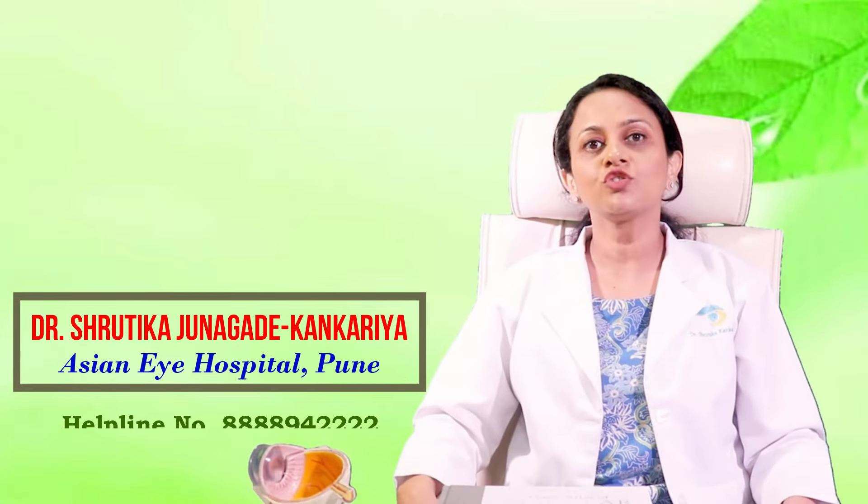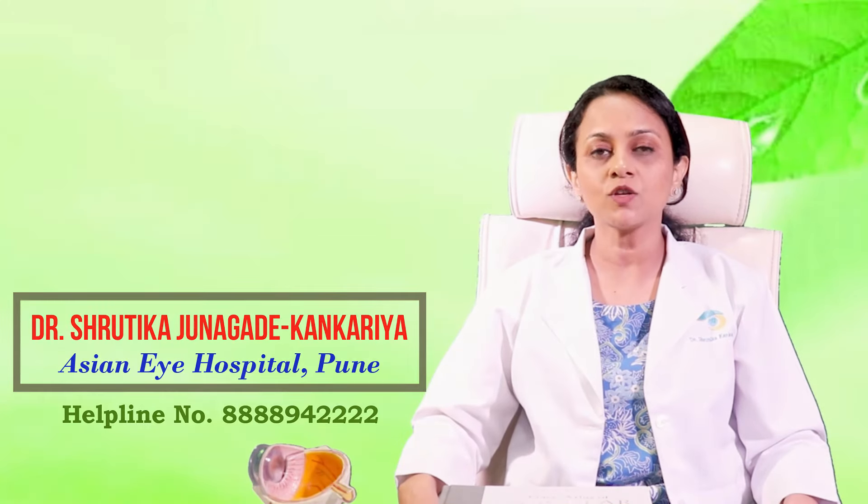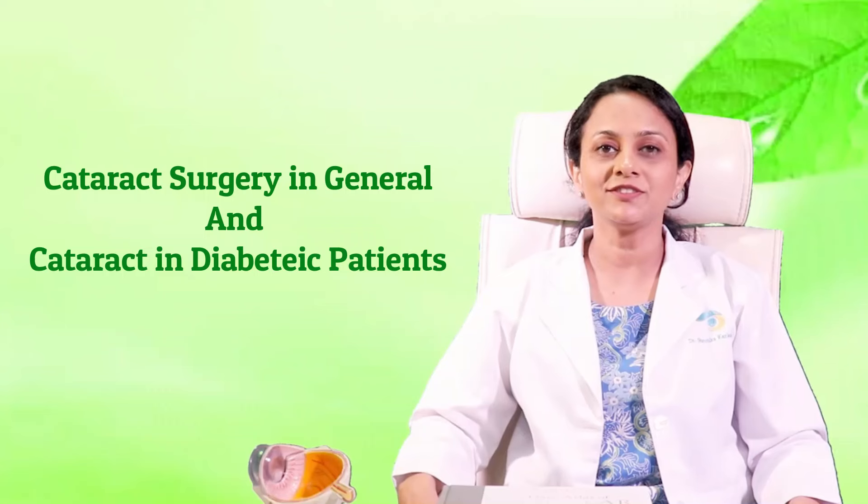Hello everybody, this is Dr. Shrutika Kankriya, cataract and diabetic eye expert from Asian Eye Hospital, Pune. I will be talking about various concerns about cataract surgery, especially in diabetic patients.